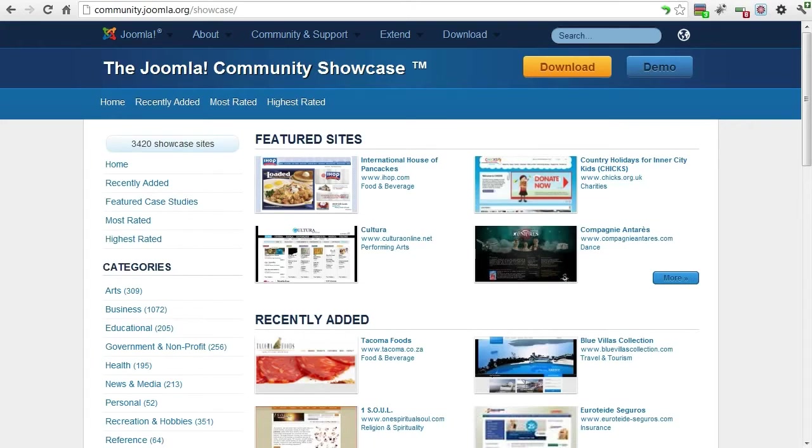Joomla sites can be created more quickly than traditional sites, so development costs are generally less — usually in the hundreds or thousands of dollars, depending on the complexity of the site — but still far cheaper than a proprietary CMS would cost.